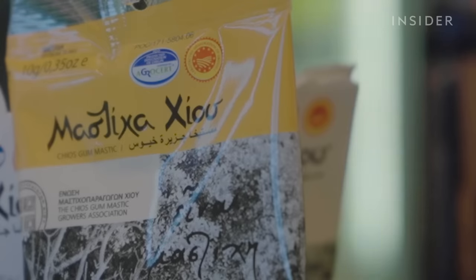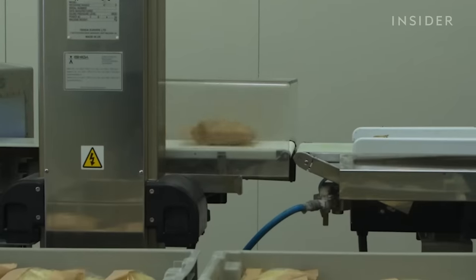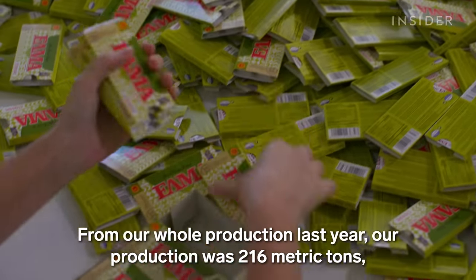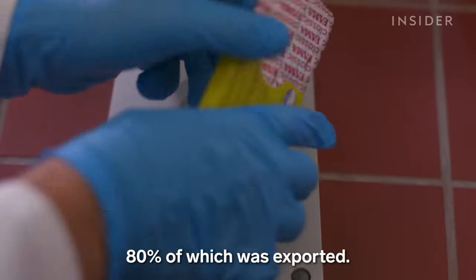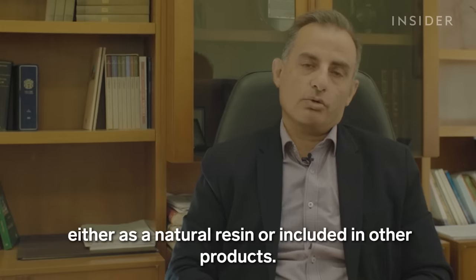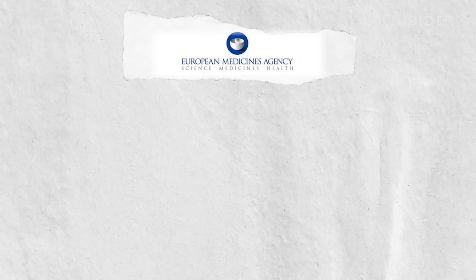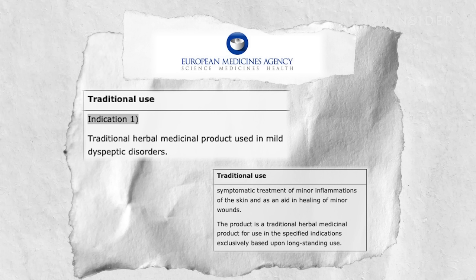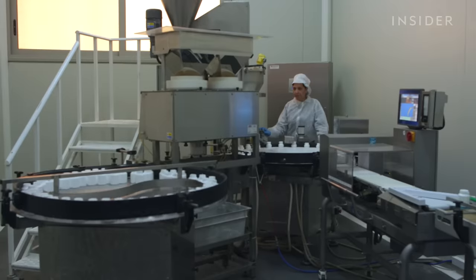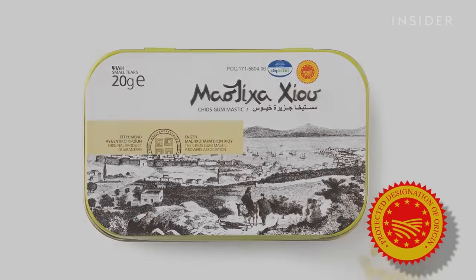A pack of raw mastic resin retails for about $3 for just 10 grams. Exported resin can retail for a bit more, at $35 for 100 grams. Another reason the resin remains so valuable has to do with its presumed health benefits. In 2015, the European Medicines Agency recognized mastija as a form of traditional medication for treating stomach issues and skin wounds. But its varied uses and incredible value make it vulnerable to imitation, so the European Union has recognized mastija produced in Chios as a protected designation of origin product.